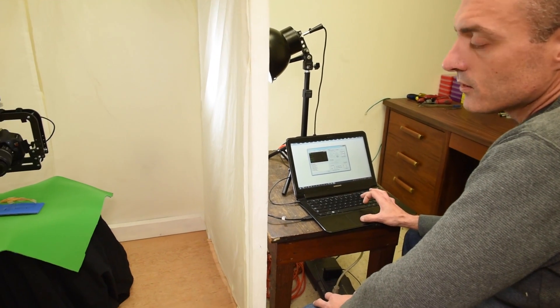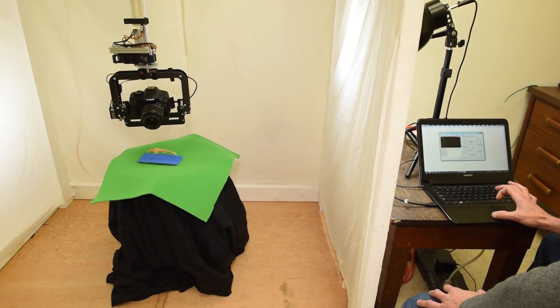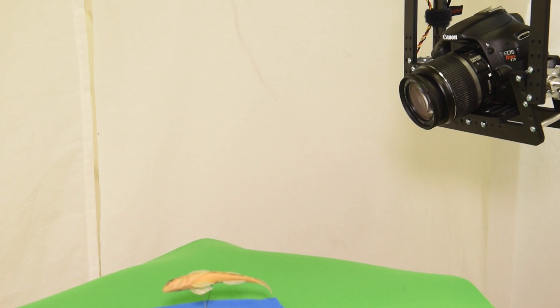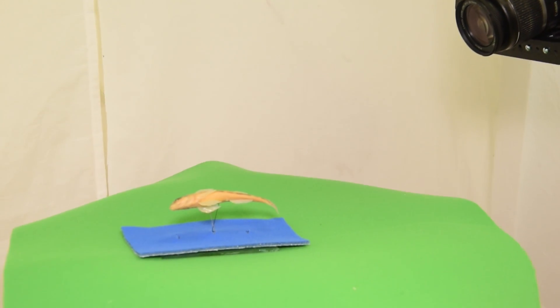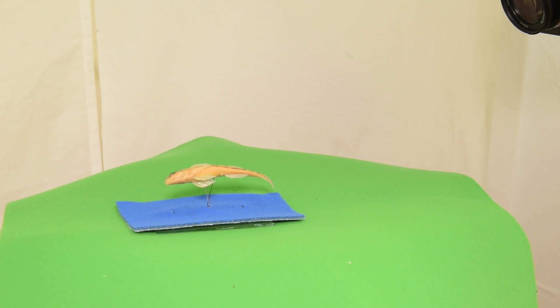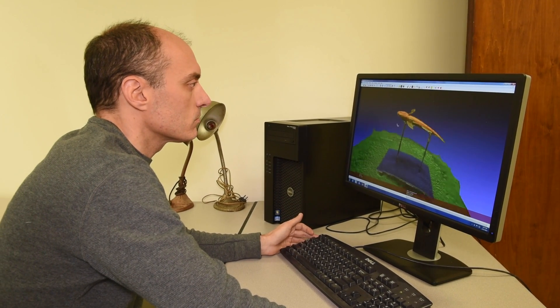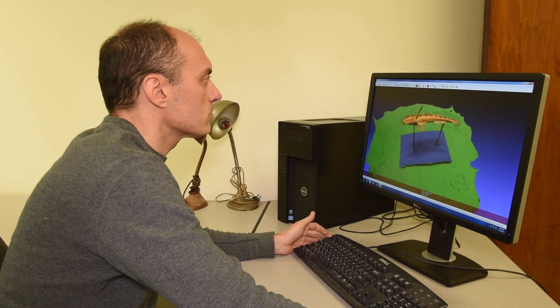To do that, we're putting the specimens in front of a camera. It's a computer-controlled camera, so the computer actually changes the position of the camera. The camera takes up to 200 or more pictures of the fish, and these are high-resolution images that can be used to build a 3D reconstruction of the specimen.